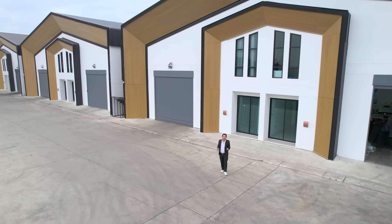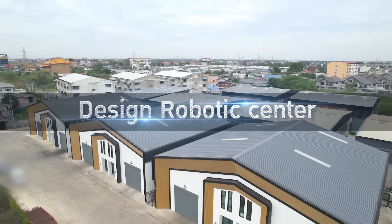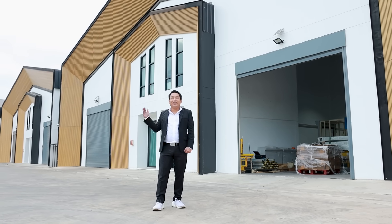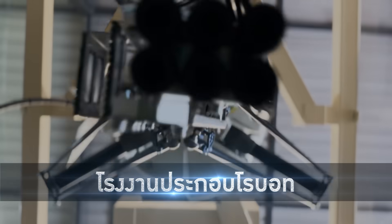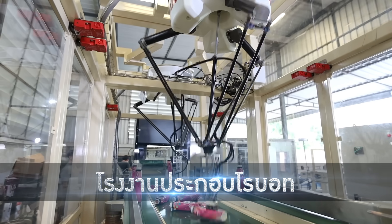Welcome. Today I am here at the Design Robotic facility. This place consists of 2 parts: Part 1 is the Tetra factory, and Part 2 is the robotic robot center. The robot has come from 100 people.